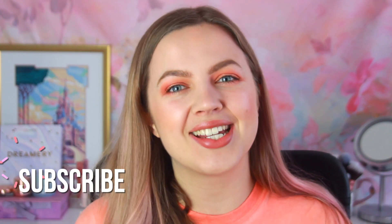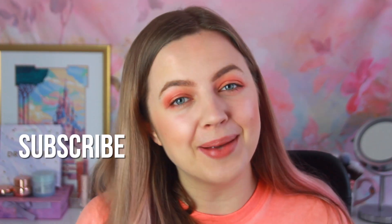Hi guys, what is up? Welcome or welcome back to my channel, GlamBySam. Thank you so much for clicking on this video. If you're new to my channel, then hi, so glad you're watching and I would absolutely love it if you subscribed. And if you are already a subscriber, then of course hi, welcome back. So glad you're watching my channel again.